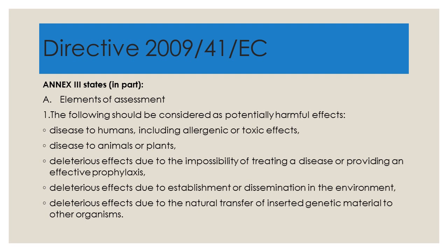The elements of assessment include disease to humans, including allergic or toxic effects; disease to animals or plants; deleterious effects due to the impossibility of treating a disease or providing an effective prophylaxis; deleterious effects due to the establishment or dissemination in the environment; and deleterious effects due to the natural transfer of inserted genetic material to other organisms.